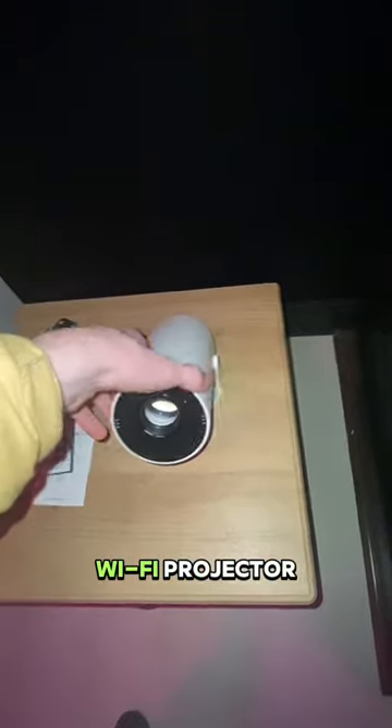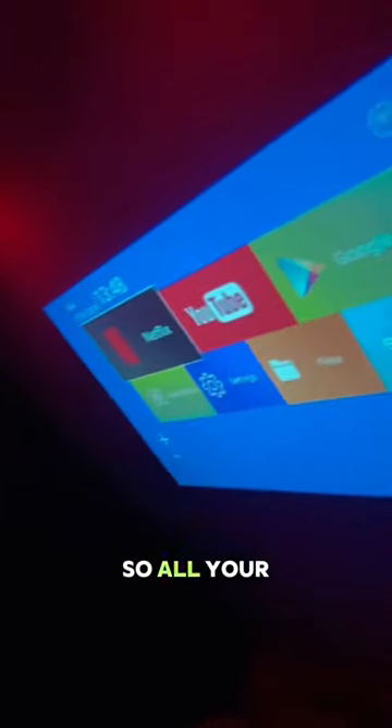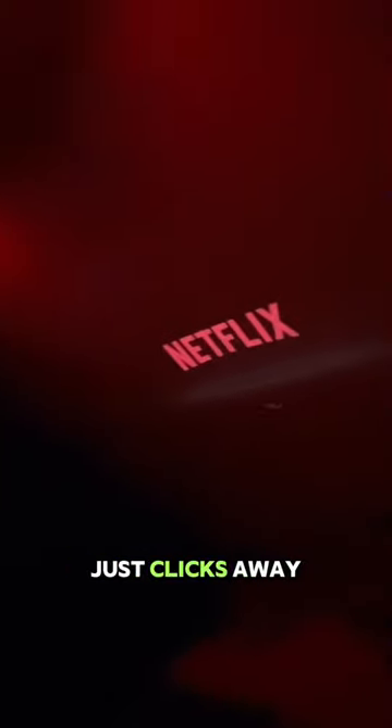Hey, hey, stop right there. Have you seen this? It's a portable Wi-Fi projector with a screen size of up to 130 inches, HD quality, and built-in Android TV, so all your favorite entertainment apps are just clicks away.